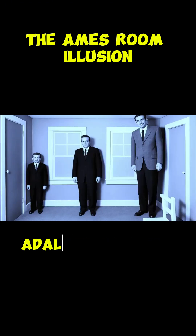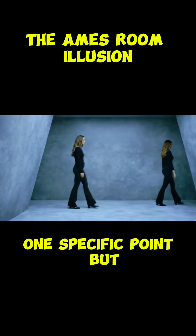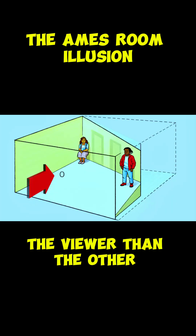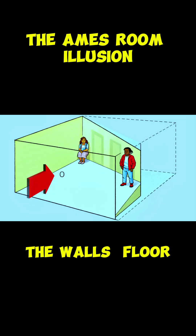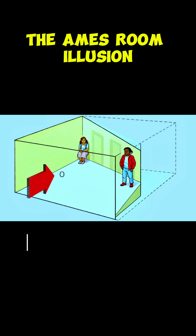Invented by ophthalmologist Adalbert Ames Jr. in 1946, this room looks normal when viewed from one specific point. But it's actually a trapezoid. One corner is much closer to the viewer than the other. The walls, floor, and ceiling are cleverly angled to maintain the illusion of a rectangular room.